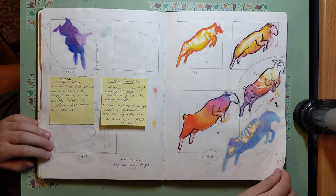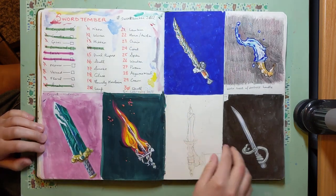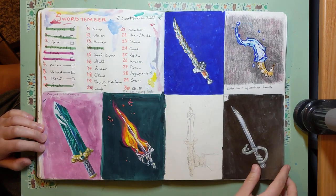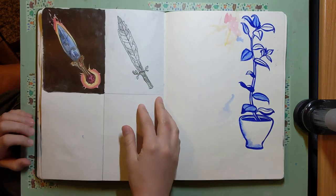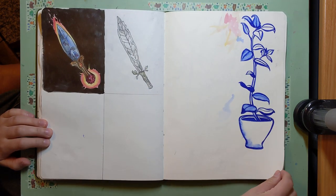More sheep — so many sheep! This is for Swordtember, another drawing challenge where you draw a sword every day. That was fun. I hadn't really drawn a sword before, and then I drew like eight of them. And that was great.